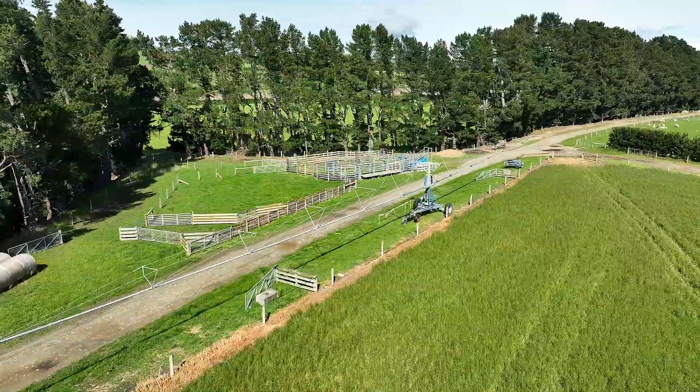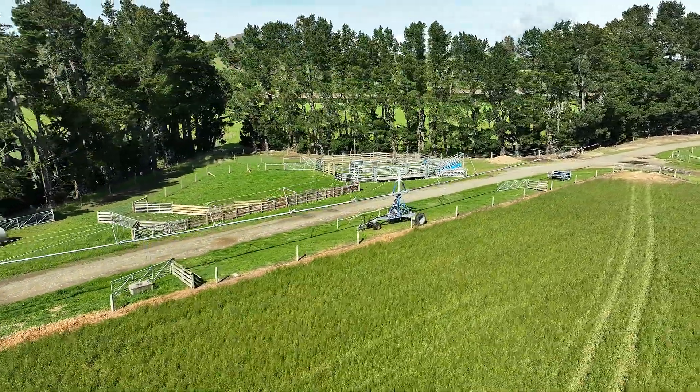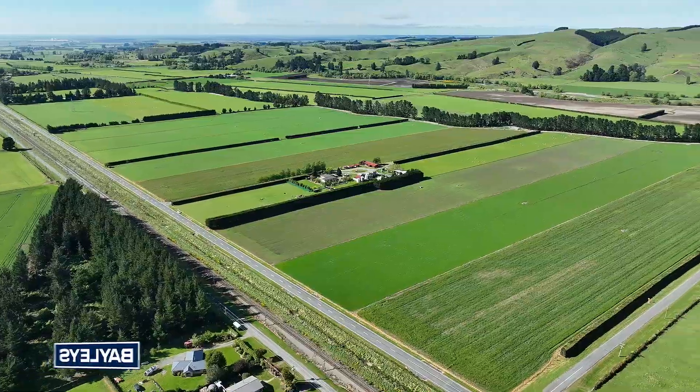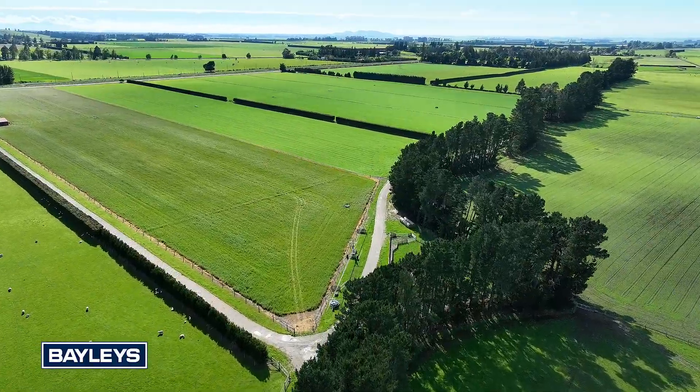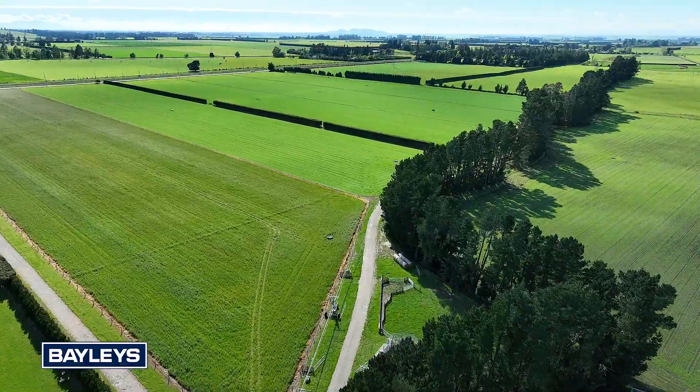Irrigation covers approximately 65 hectares, delivered by an efficient Turbo Rayner system ensuring consistent and reliable water distribution across the paddocks. Irrigation and nutrient management are provided by the Central Plains Irrigation Scheme.